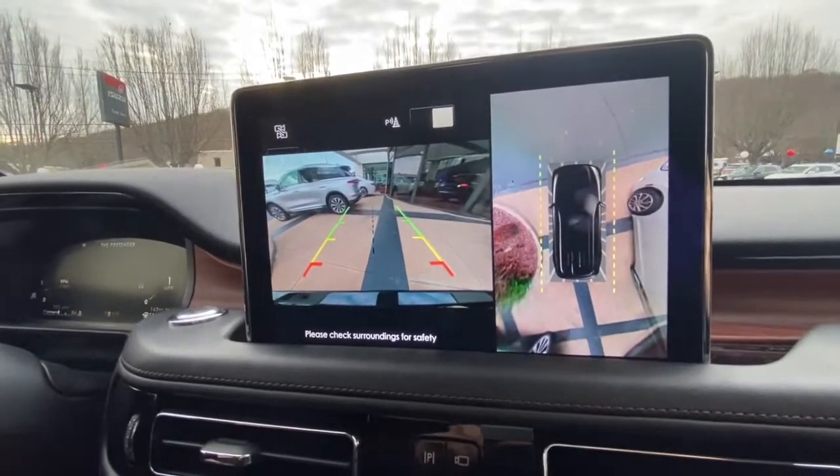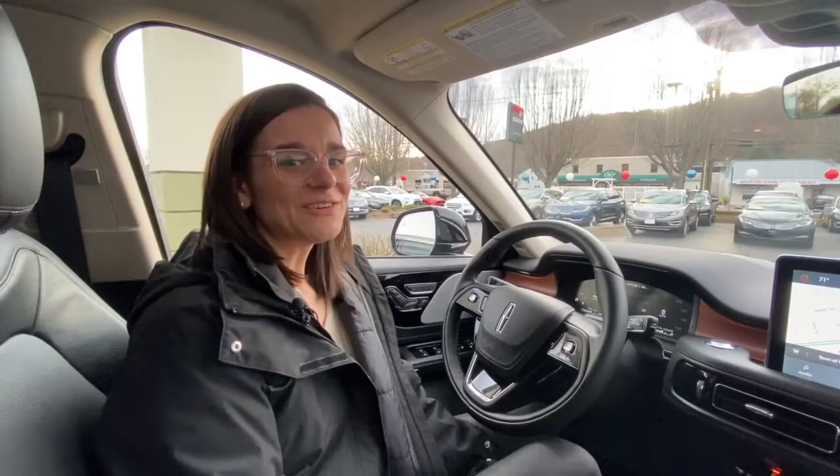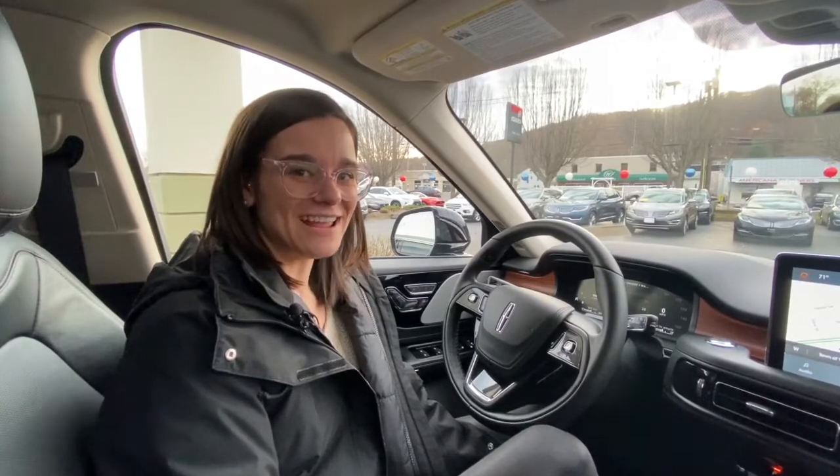Thanks for coming along with me on a ride in the Lincoln Aviator. We're over here at 185 Amity Road in Woodbridge, and we can't wait to get you into your new car.